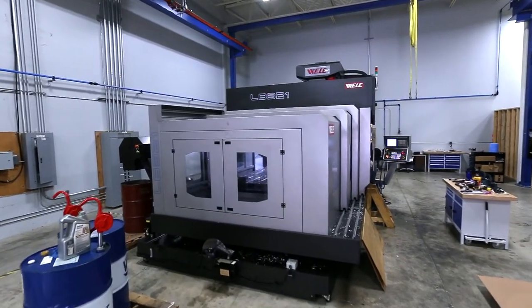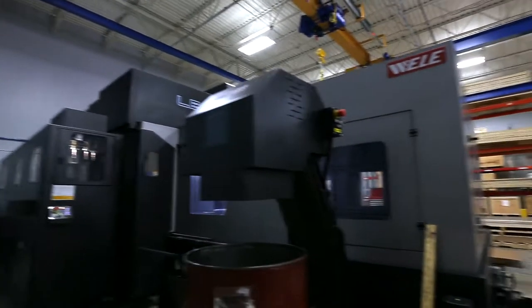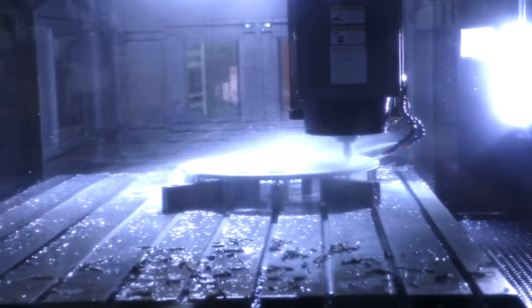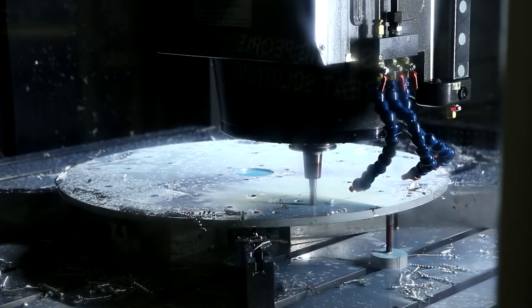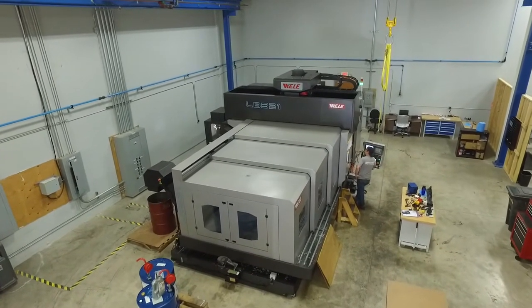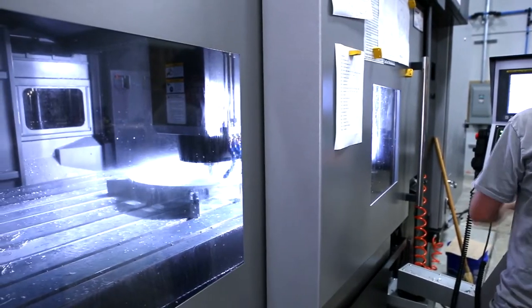Our newest machine tool is a Toyota bridge mill. This bridge mill can handle up to a 92 by 120 inch plate, giving us the capacity in-house to manufacture plates that are pretty much any size that our customer needs. This unit has unparalleled accuracy as well as the ability to machine these plates very quickly, which also gives us the ability to provide these at a very cost-effective level of pricing for our customers.